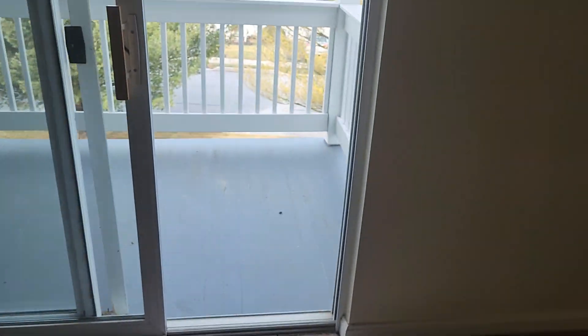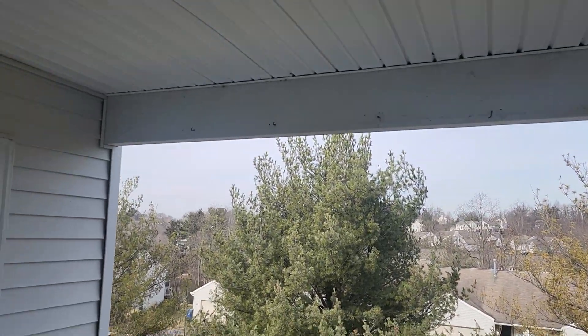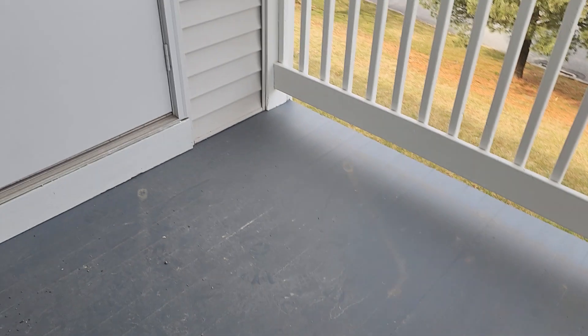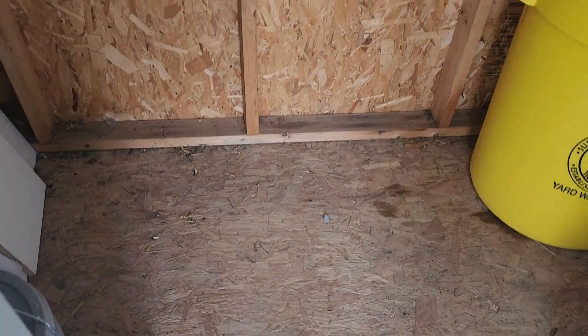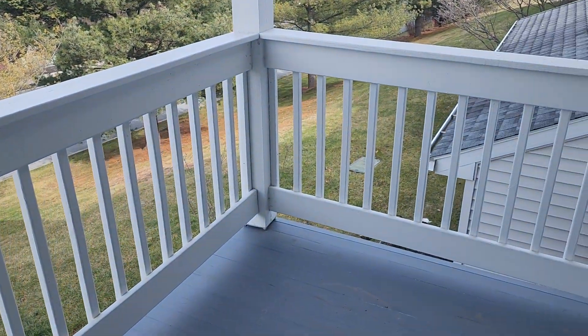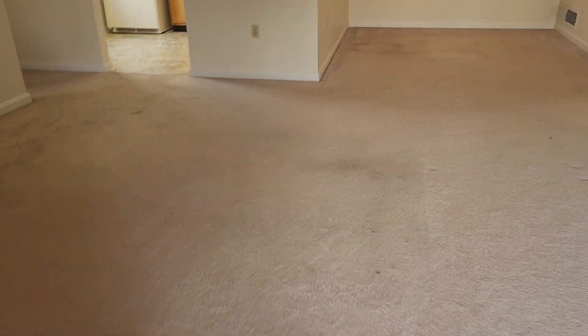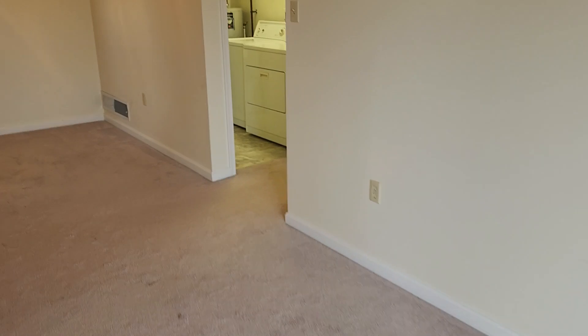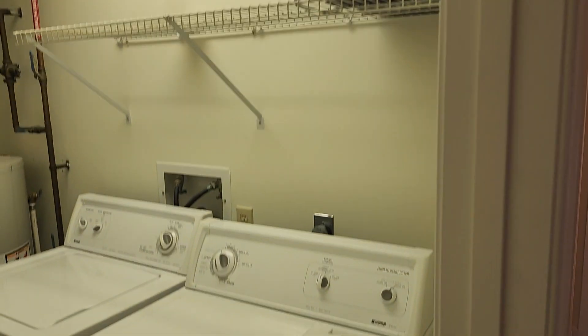You have your private balcony here. You've got a storage area, and washer and dryer.